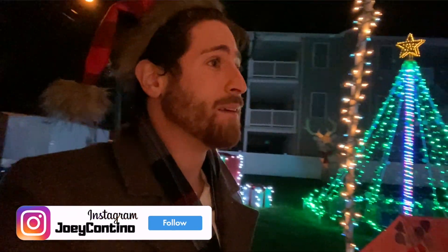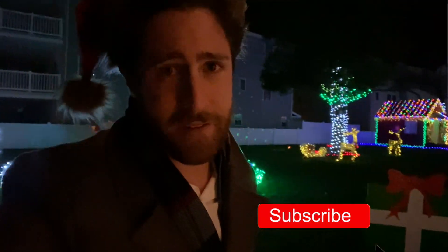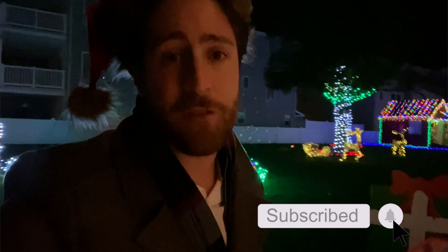So there you guys go — you have to come to Holly Beach Park and check this out. Bring the kids, I promise you're going to love it. Thank you so much for joining me. If you haven't done so yet, please subscribe, turn on notifications, and give this video a thumbs up. Happy holidays, everyone — I'll see you at the beach.